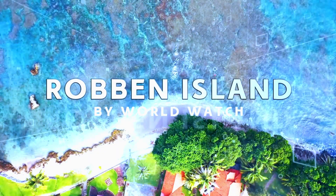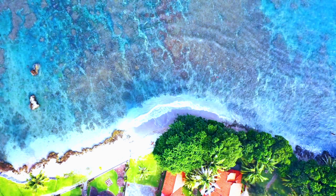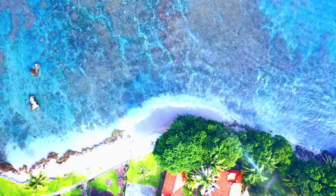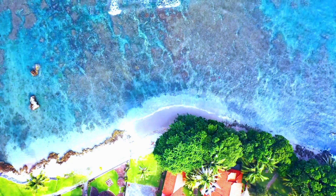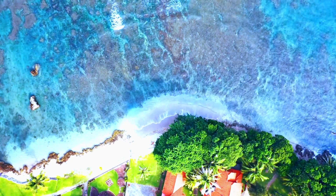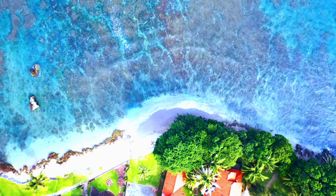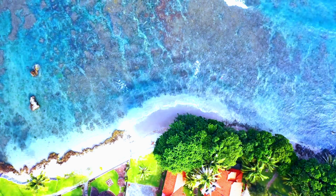Our next destination holds a significant chapter of South Africa's history. Robben Island, once a place of isolation and struggle, is now a testament to the triumph of the human spirit. As you step onto its shores, you will be transported to the time when Nelson Mandela and countless others endured hardships for the cause of freedom.